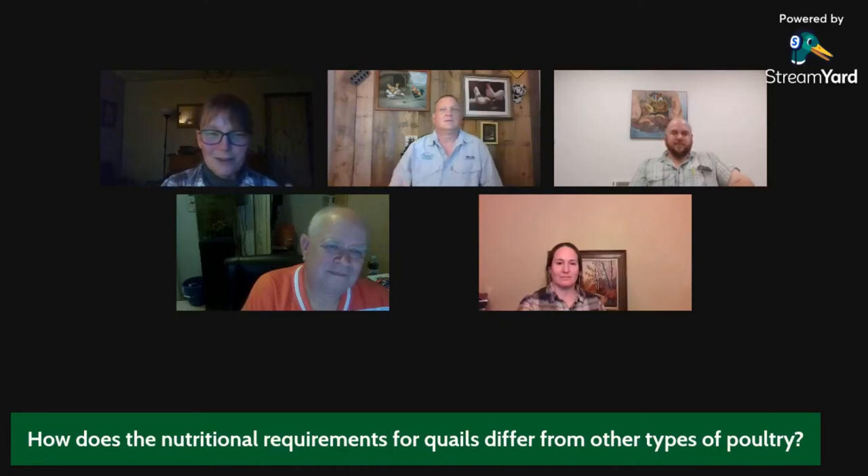How do the nutritional requirements for quail differ from other types of poultry? If you have several types of poultry, how would you modify your chicken ration to make sure your quails have everything they need? We know turkeys need more protein than chickens, and ducks need more niacin. What is specific to quail?